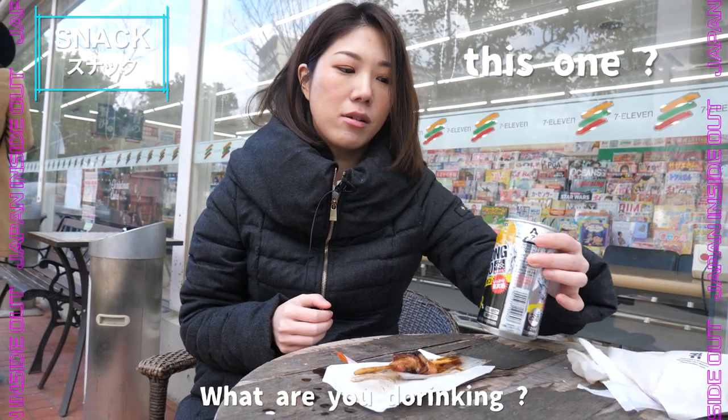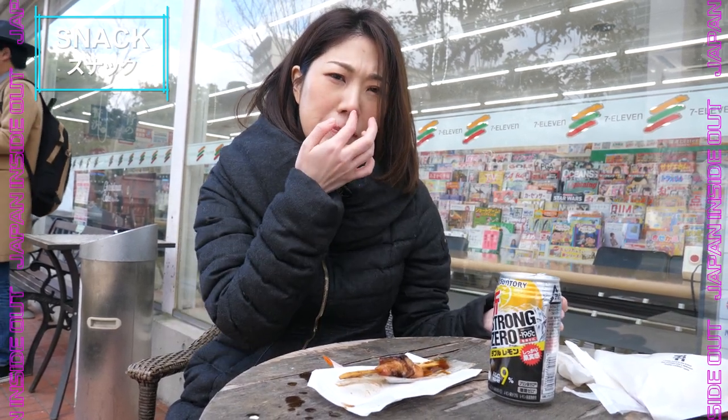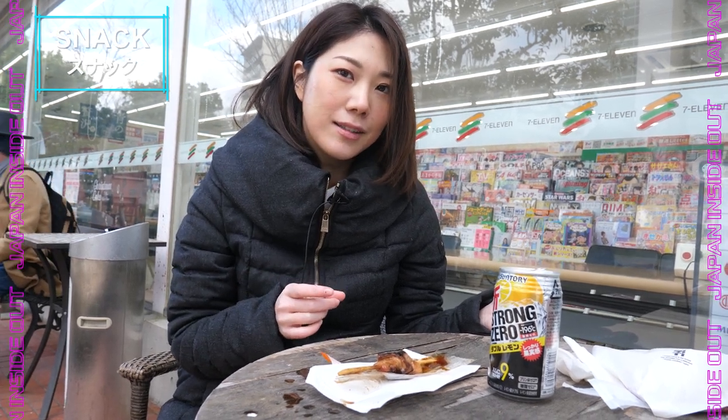This is called Strong Zero. It's a kind of strong high-alcohol Japanese drink with a lemon sour taste. It's pretty strong — you should be careful.